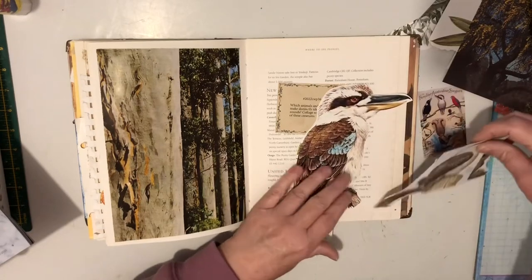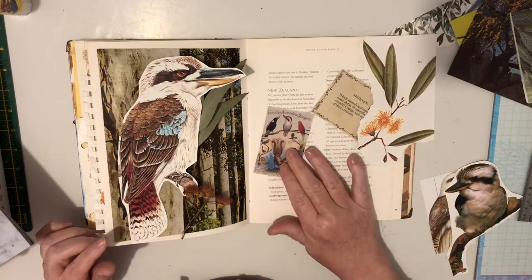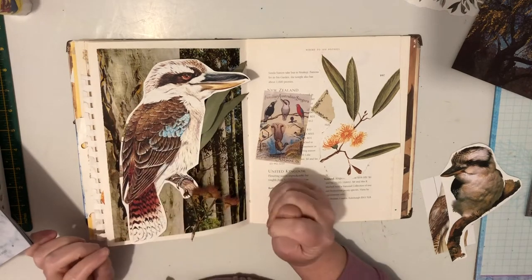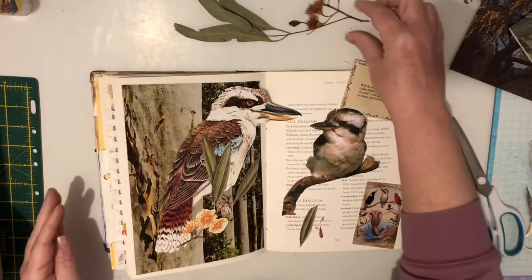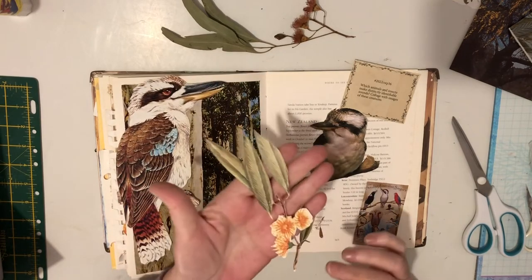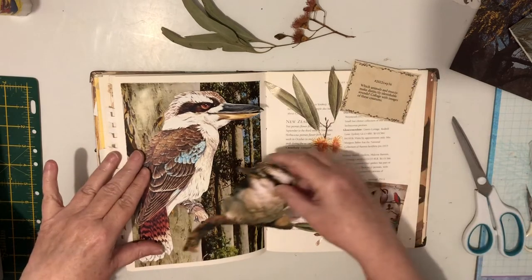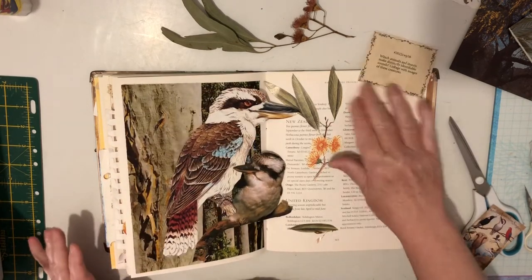Now to work out which kookaburra I'm going to use — maybe I'll use a couple. Decisions, decisions. I'm going to go away and fussy cut around this a bit more so I haven't got this white edge, and maybe I'll fussy cut around these as well. I did fussy cut this one out and some of the bits came apart, but it's okay — we should be able to fix that up. I was thinking of putting this one down here because it's a young one. Let's just go with that — let's get this glued down.